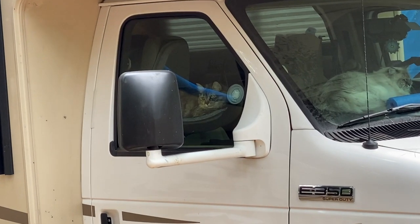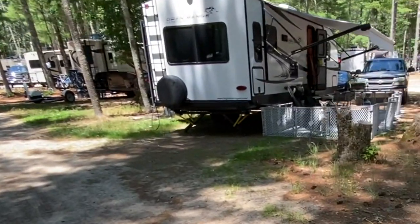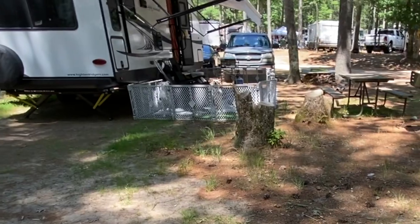We've seen so many pets around the campgrounds — cats and dogs mostly, but also some odd pets. We've seen two pigs and a full-size parrot at different campgrounds. I wish I had footage of them; next time I'm definitely gonna get some.